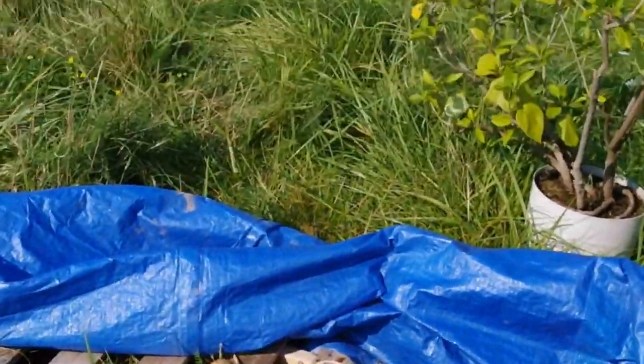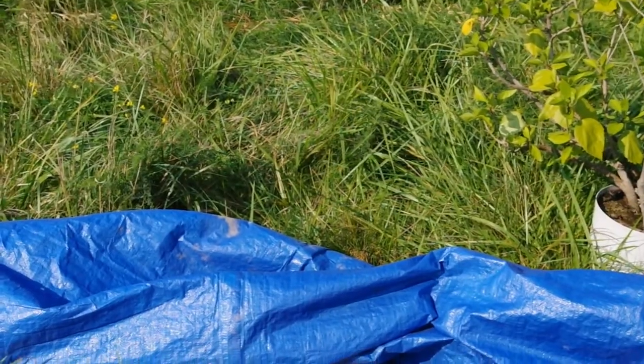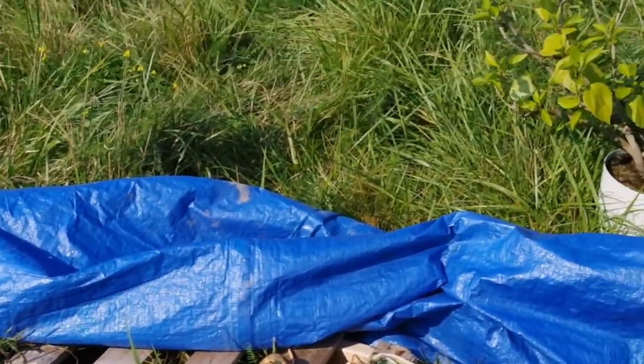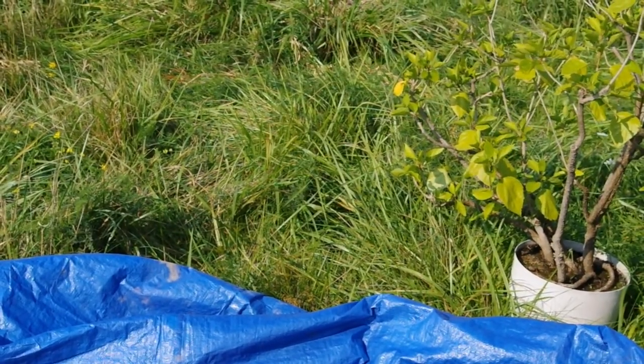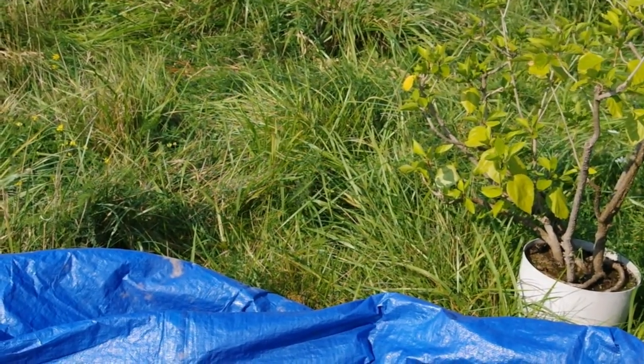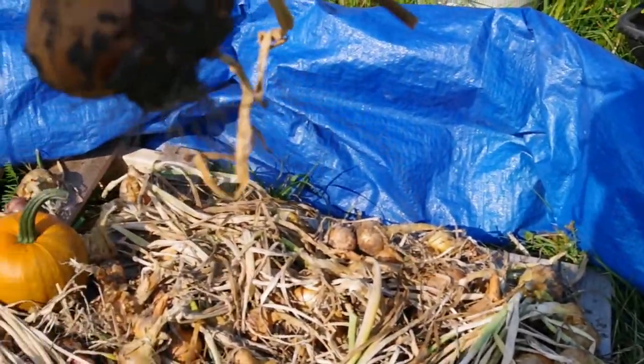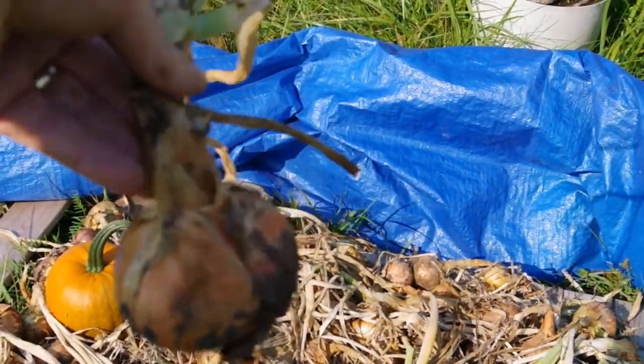I'll bring you over to where we're drying our onions. So this is our onion haul for this year — red onions as well as the cooking onions. We've got a good supply, much better than last year, and we're really pleased with the size of many of them. So that's a good sized onion.